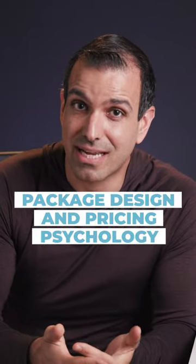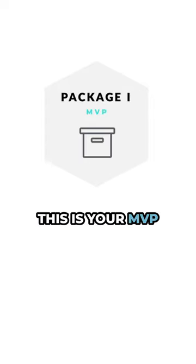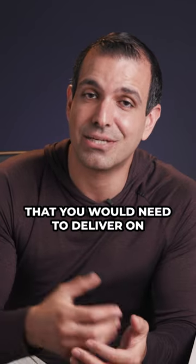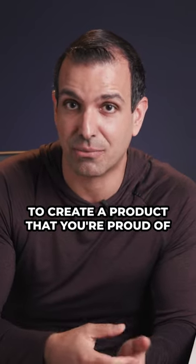Your package pricing should be simple to understand and incorporate pricing psychology. Ideally you want to create three packages. Package 1 is your MVP, or your minimum viable product. Your MVP should be the minimum service that you would need to deliver on to create a product that you're proud of.